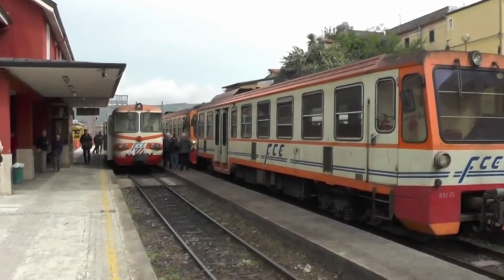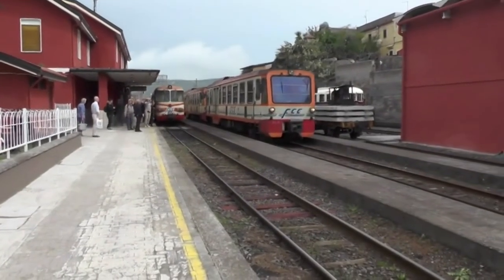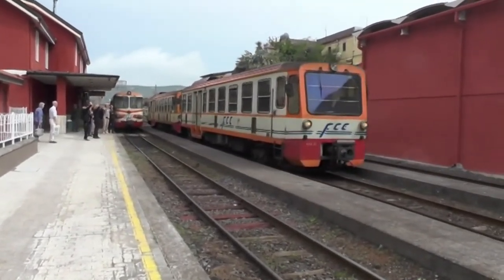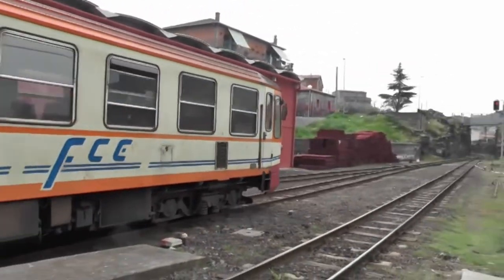We changed trains at Bronte. The track suddenly became very busy. The railcar we had travelled in is on the right and behind it is another railcar from Giare which had arrived and coupled onto it and together returned to Catania Borgo. On the left is the train which we had just seen coming in from Catania.